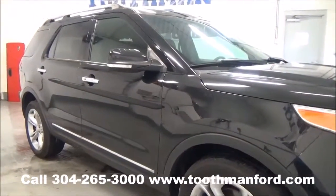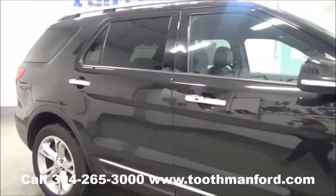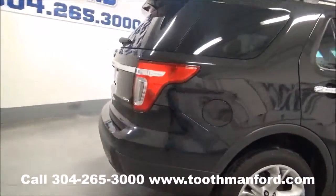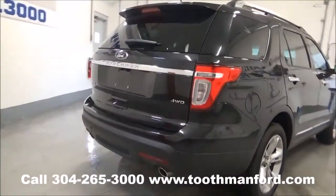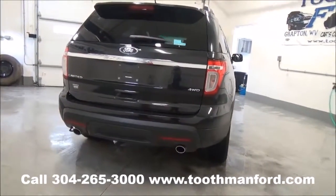It has the chrome accessories, turn signals in the mirrors, keyless entry, the roof racks, remote start, excellent condition. It has the rear wiper, rear spoiler, backup camera, backup sensors, and dual exhaust.